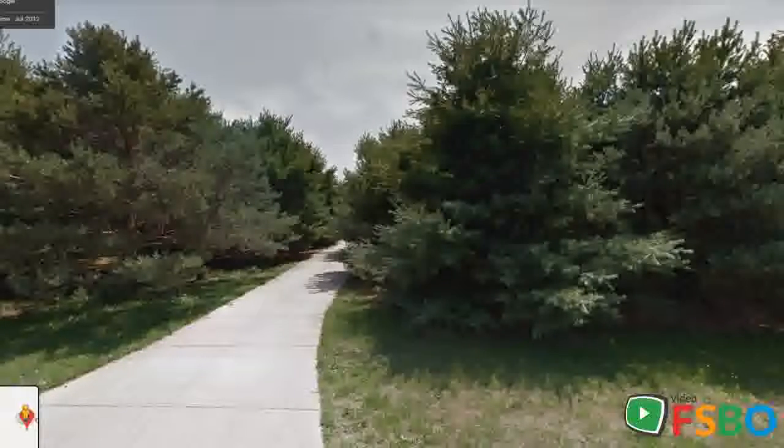Welcome home to country living. This 5-acre beautifully maintained property has the possibility to be used for horses or just extra acreage for you to enjoy.